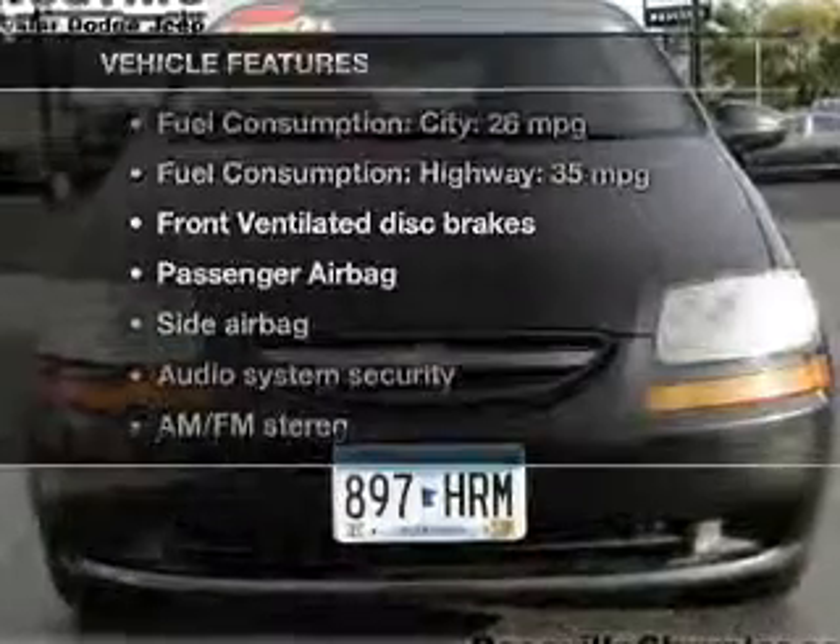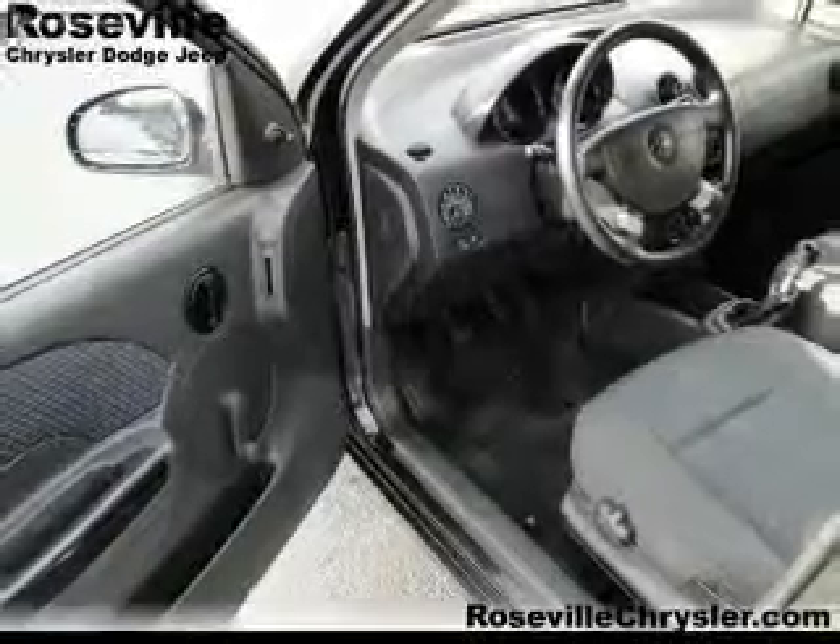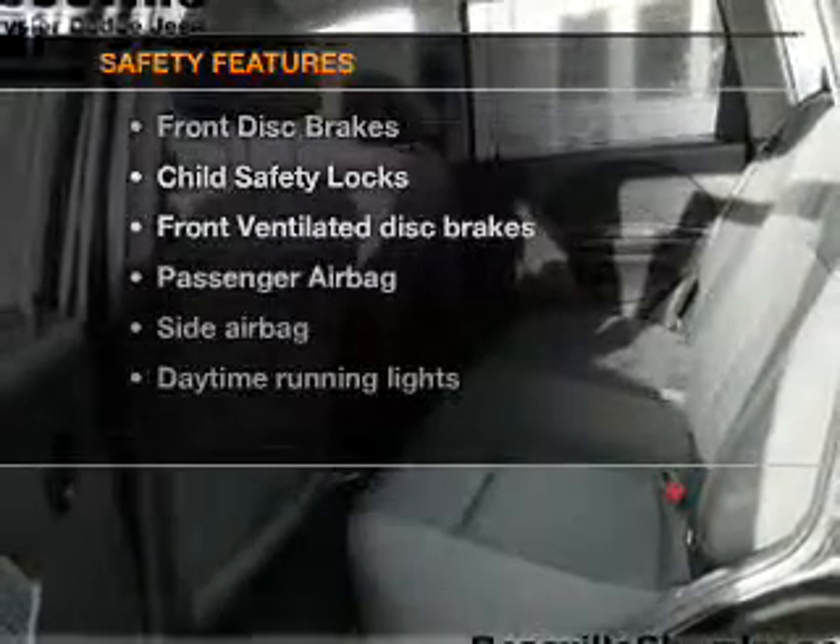Plus, enjoy these notable features that are included in this vehicle: an AM-FM stereo, power steering, and adjustable tilt steering wheel.